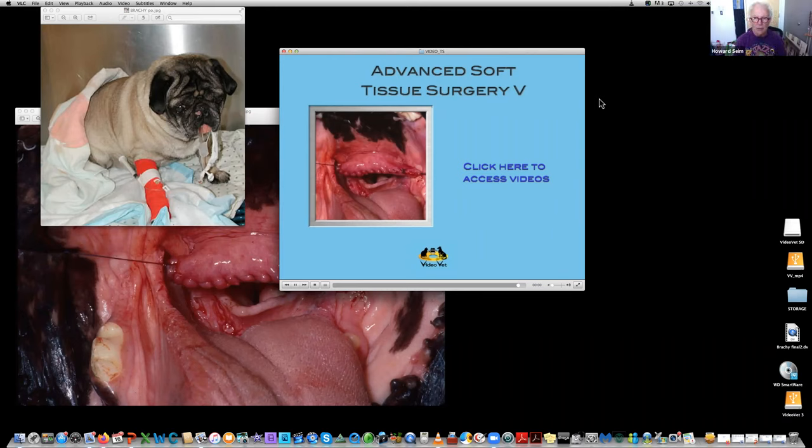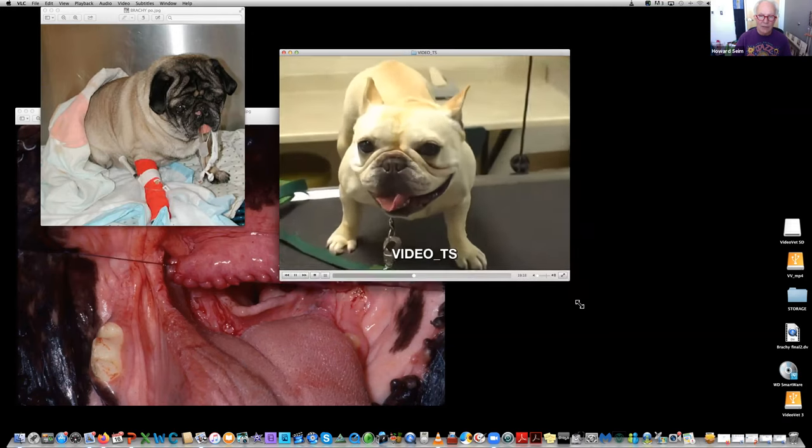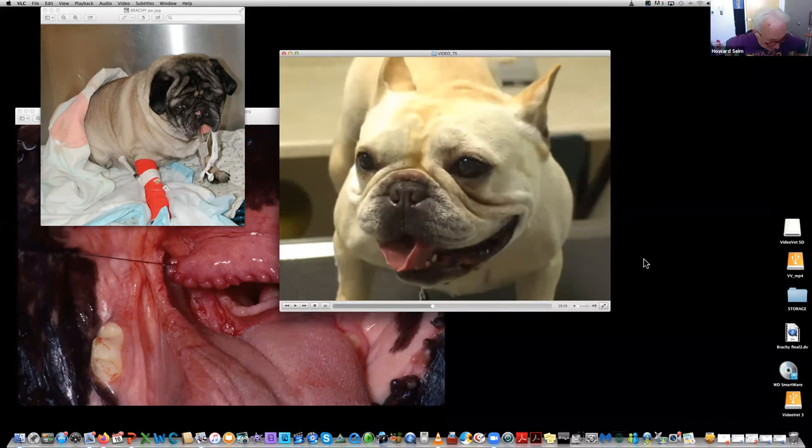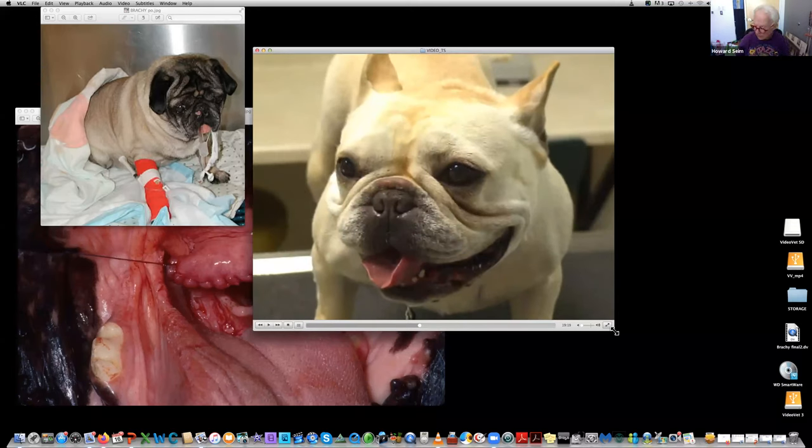So what we're going to do today is look at this little Frenchie. He presented to our hospital with a history of making noise. He's otherwise healthy — no syncopal attacks, never been cyanotic, not a respiratory cripple. He's the typical brachycephalic dog that presents with noise. On physical examination, or just looking at him across the room, you can see he has a very narrow slit for a nostril, which does not allow laminar flow into his nose and probably results in turbulent flow, which is part of his problem.